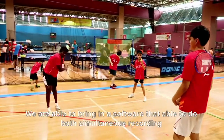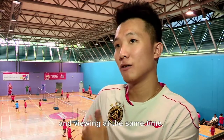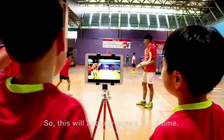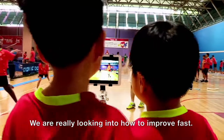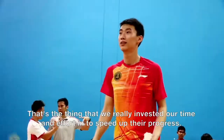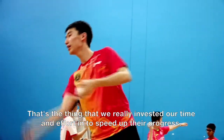We are able to bring in software that is able to do both simultaneous recording and viewing at the same time, which will actually save a lot of time. We are really looking into how to improve fast — that's what we truly invest our time and effort in to speed up their progress.